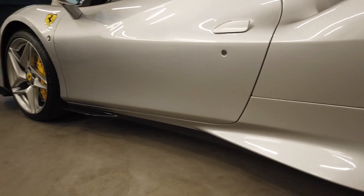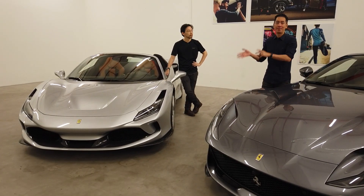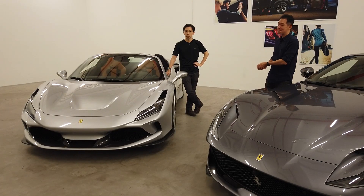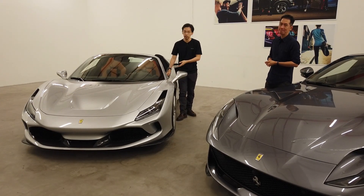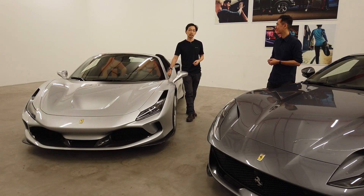Of course there is the all-important difference in their voices. The 812 has a 12-cylinder engine so it's going to sound a certain way, and the F8 has a V8 that's twin-turbocharged as well. We think we should let the cars speak for themselves — have a listen.